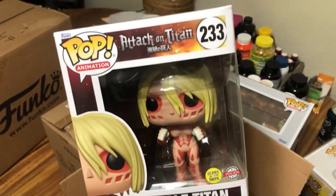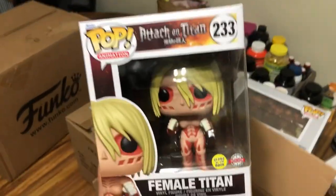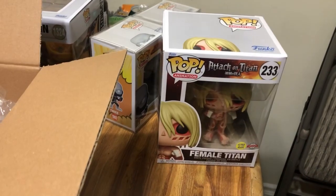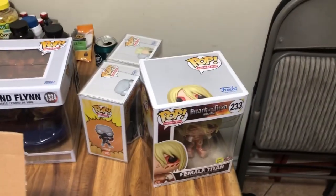I love Attack on Titan but for the most part all the Funko Pops are extremely expensive - I wasn't into Funko Pops when the cool ones were coming out. Thank god I was able to get this one off Chalice. It is a glow-in-the-dark Female Titan - I thought this was really cool, and it is a giant pop, a six-inch. Right there for comparison next to normal size pops. These are all from Chalice.